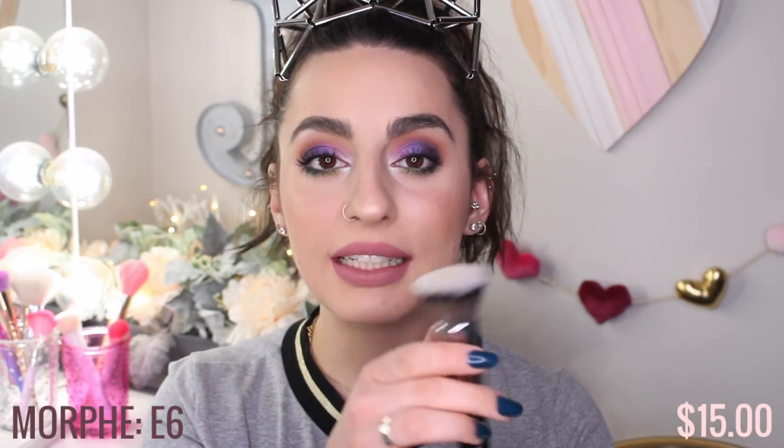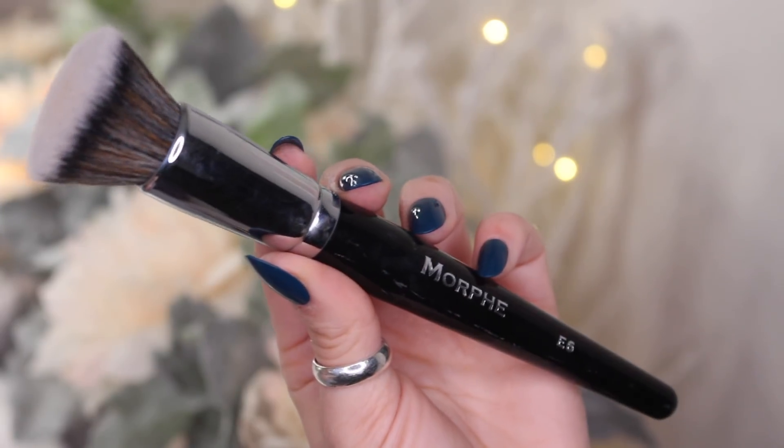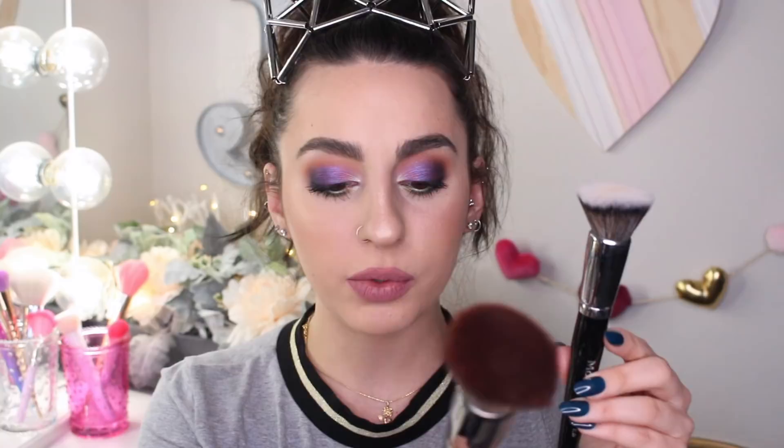I have another Morphe brush — this is the E6 brush. I also have one that's a little bit more rounded that I use for powder foundations, and it's freaking amazing, but for liquid foundation this E6 is amazing. Compared to the E31 I shared earlier, you can tell the E6 is a lot smaller. I kind of go in between all these brushes — obviously they're all my favorites, but I really like these.